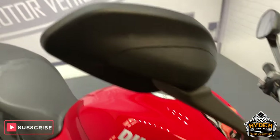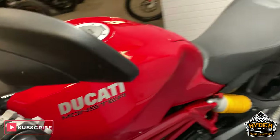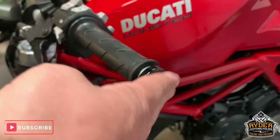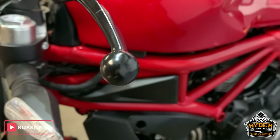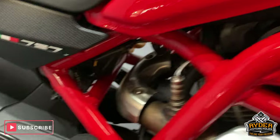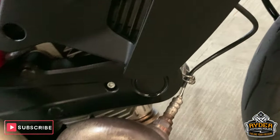Mirrors — no scuffs on the mirrors, and no scuffs on the ends either. All the framework is this nice gloss red. All the plastics are out as they should be.